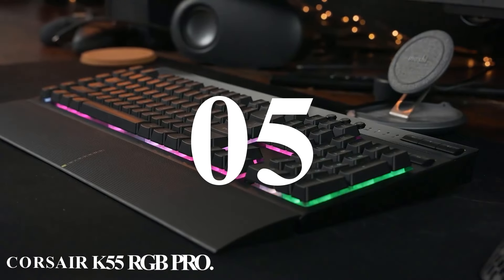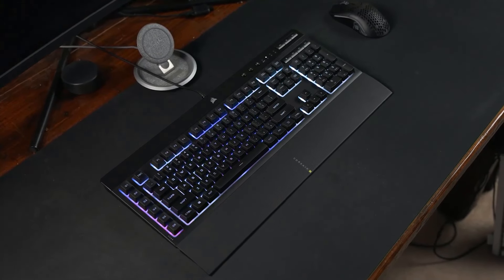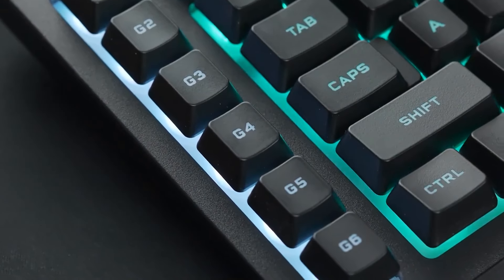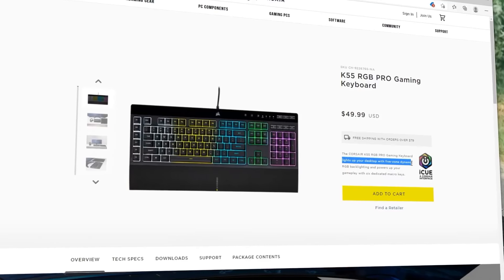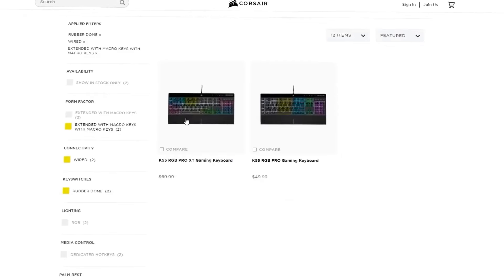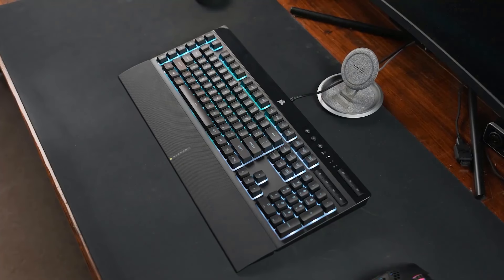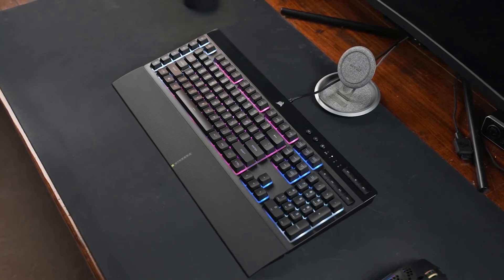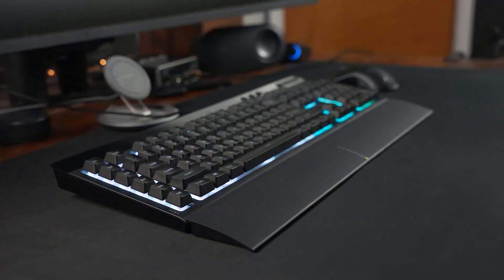Number five: Corsair K55 RGB Pro. The Corsair K55 RGB Pro is a versatile and feature-rich gaming keyboard designed to enhance your gaming experience without breaking the bank. It combines essential gaming features with a robust build, making it a great choice for both casual and serious gamers. The K55 RGB Pro features five-zone dynamic RGB backlighting, easily controlled and synchronized with other Corsair devices using iCUE software. It also includes six programmable macro keys, and integration with Elgato Stream Deck software adds functionality ideal for streamers.